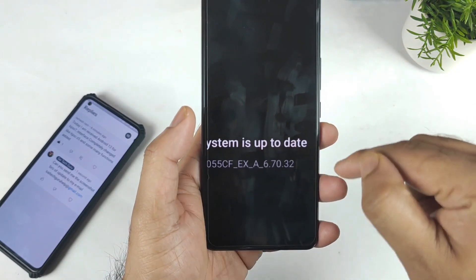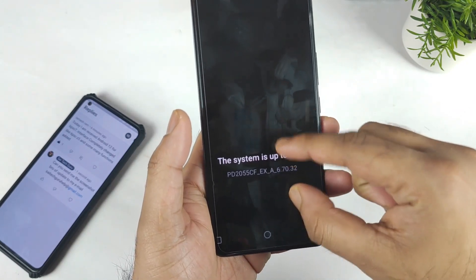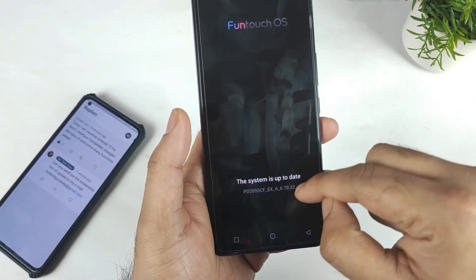I did ask him to send me the update log details, but he was unable to get them because there is no option to check that at this moment.